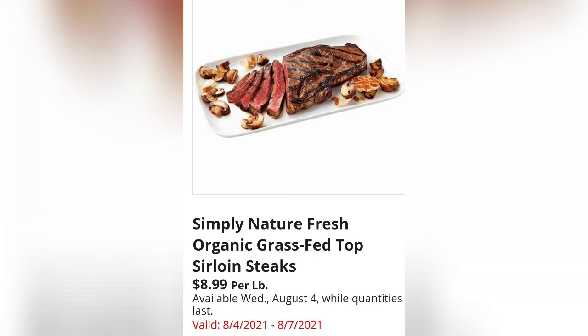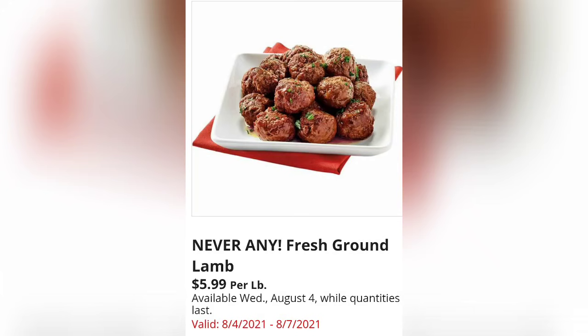Fresh 73% Lean Ground Beef is $2.29 per pound. Simply Nature Fresh Organic Grass-Fed Top Sirloin Steaks are $8.99 per pound — food has gotten so expensive! Thumbs up if you agree. And Never Any Fresh Ground Lamb is $5.99 per pound. Thank you guys so much for watching — I greatly appreciate it!